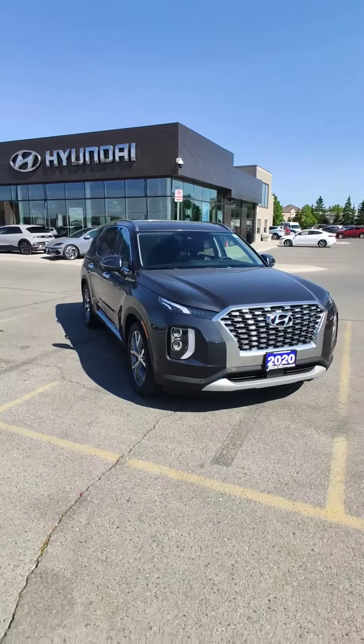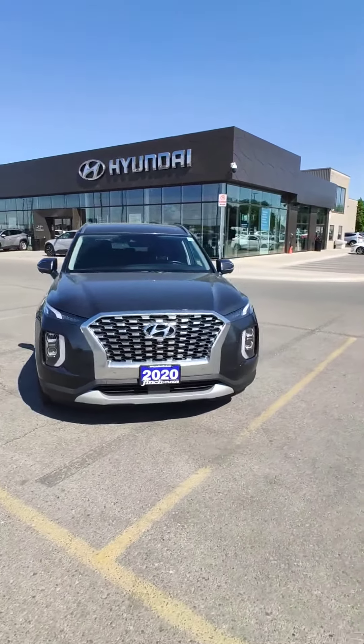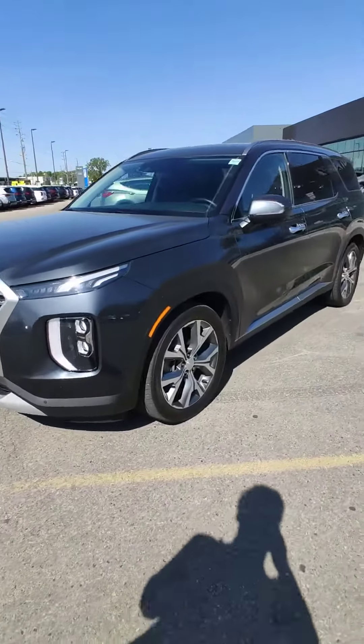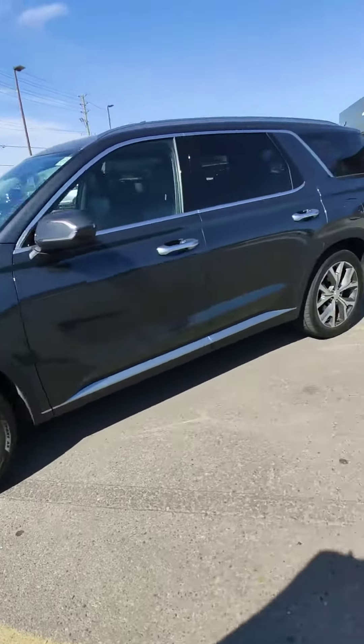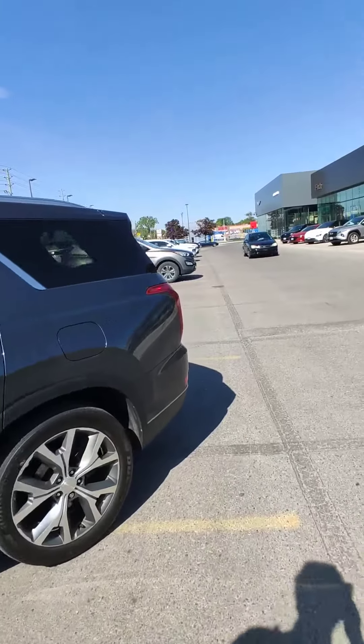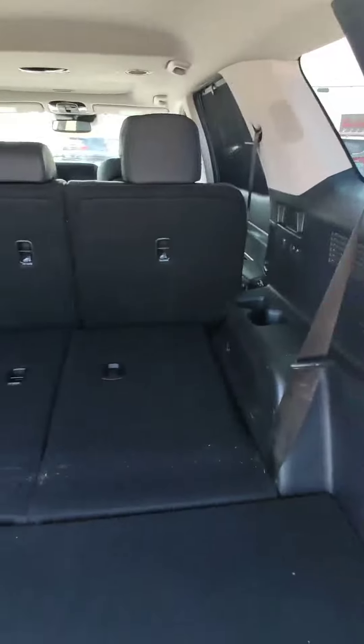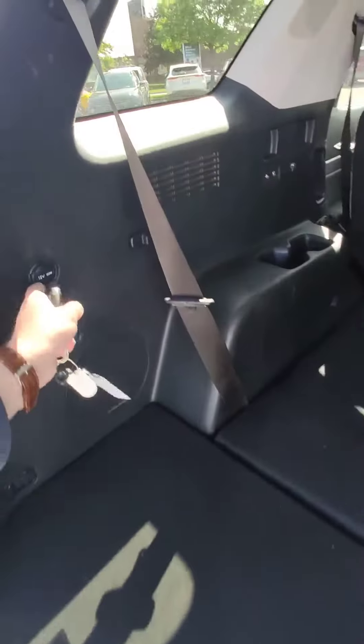Hello guys, it's Adrian with Finch Hyundai. Today I will show you this beautiful 2020 Palisade on beautiful alloy rims. We will start, as usual, from the trunk — a big, huge trunk with some space here on the floor.